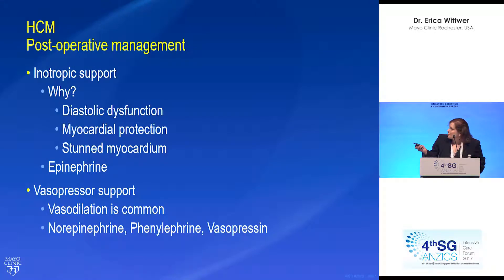Regarding inotropic support: these patients have diastolic dysfunction and myocardial disarray, so they have a problem with relaxation. This is worsened by poor myocardial protection in the operating room secondary to the thickened muscle and difficulties getting cardioplegia to that muscle. They also have stunned myocardium from the surgery and cardioplegia itself. These patients often end up on epinephrine to support heart function, and they're also very commonly on vasopressors.